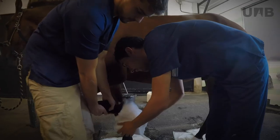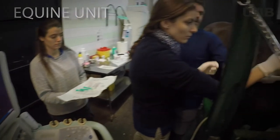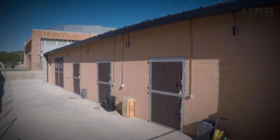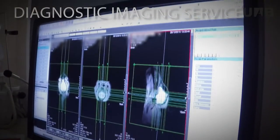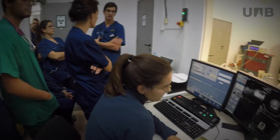The Equine Unit is equipped with examination rooms, a padded room for animals with neurological problems, a surgical theatre and an isolation area for infectious and contagious animals, among others. The Diagnostic Imaging Service has state-of-the-art equipment in radiology, ultrasonography, MRI, computed tomography and scintigraphy.